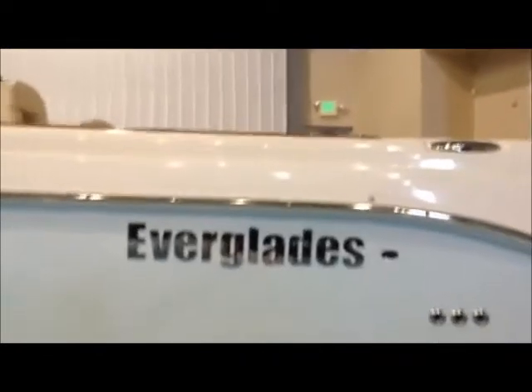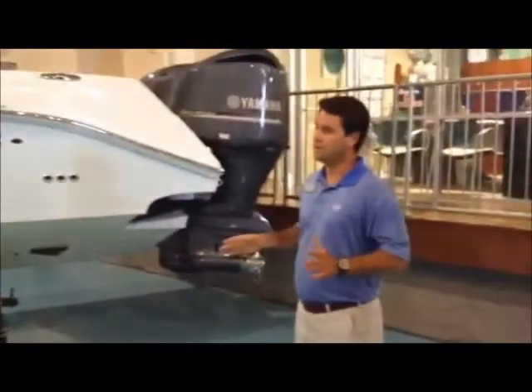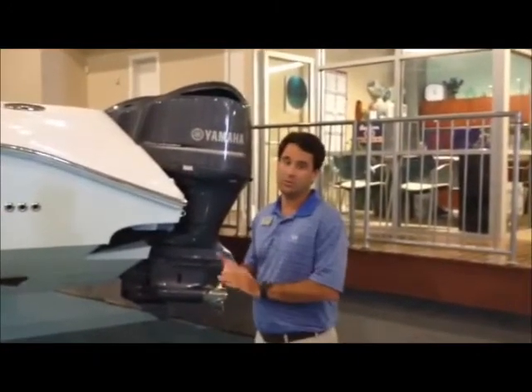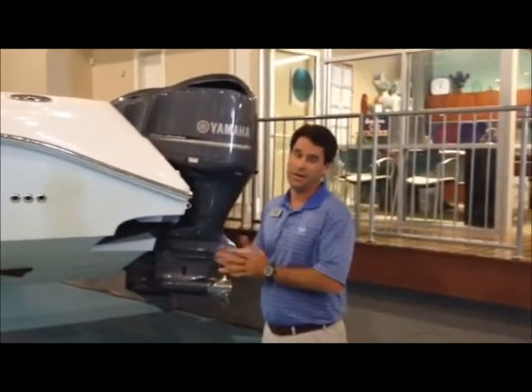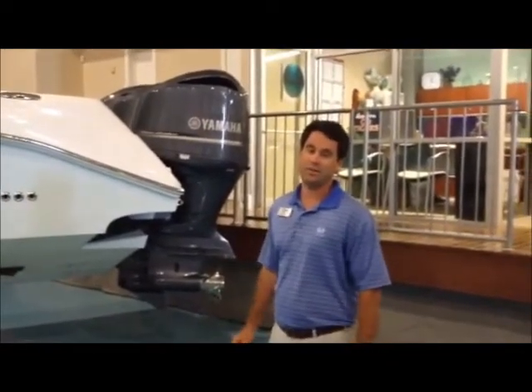The dual fighting chairs in the cockpit, as well as tinted helm glass and the aft curtain package. If you're looking for a turnkey, ready-to-fish boat, this one's it. Listed at $325,000, it's the lowest priced one on the market now. For more information, give me a call at the office: 850-337-8300.